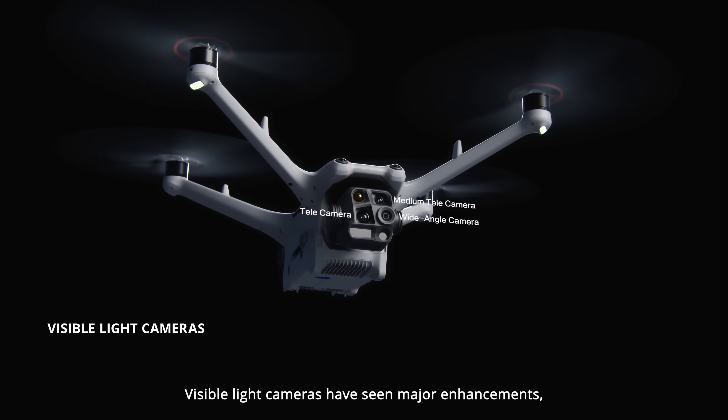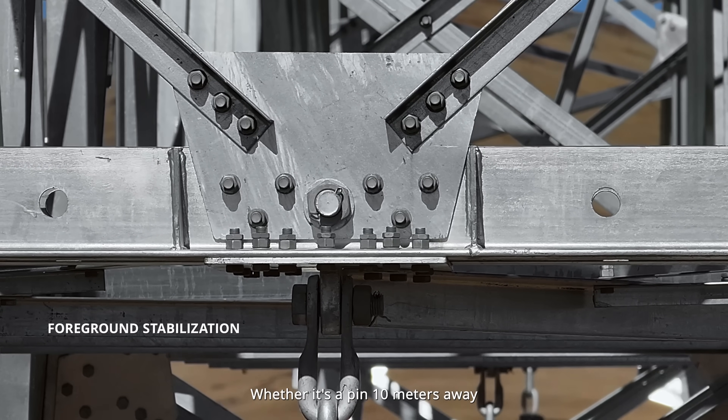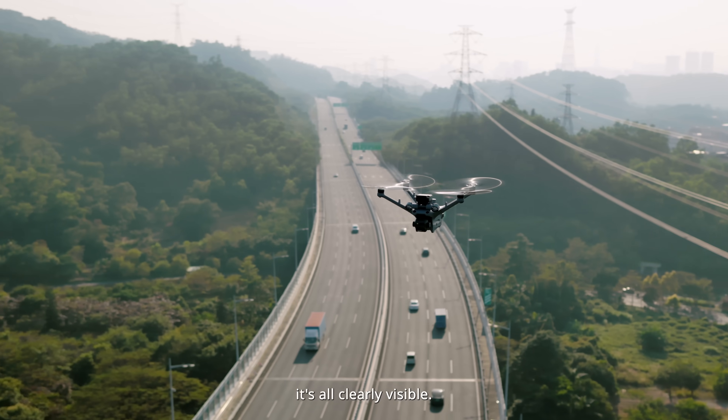Visible light cameras have seen major enhancements with improved foreground stabilization. Whether it's a pin 10 meters away or a sign as far as 250 meters in the distance, it's all clearly visible.